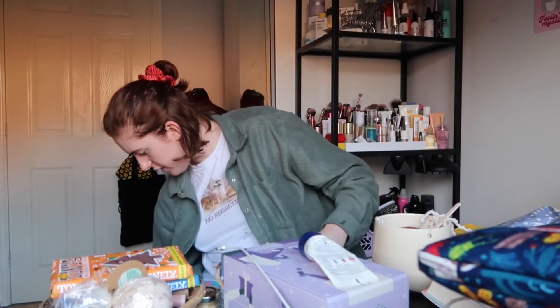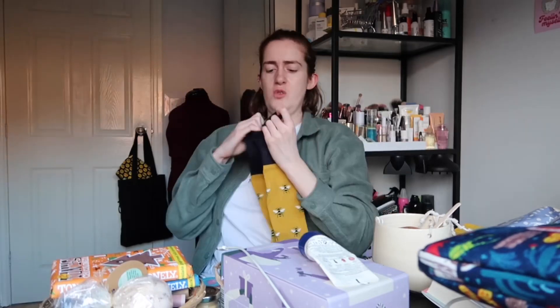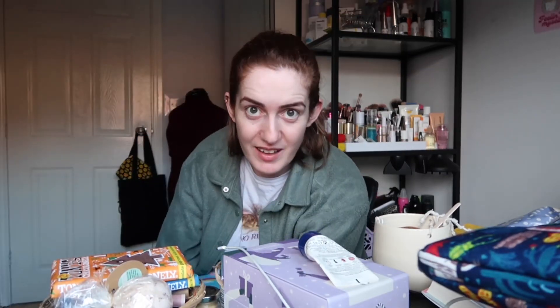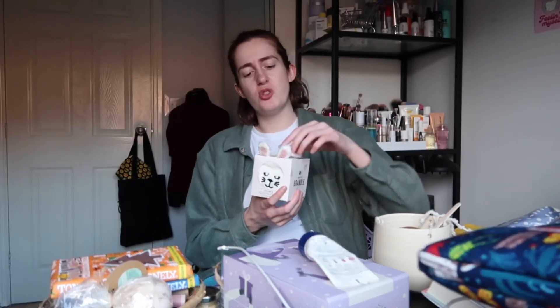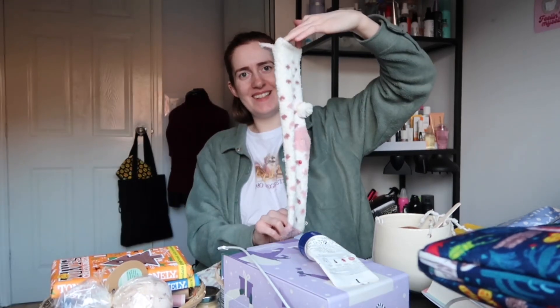Oh my god, it's more socks — we love socks. Little jewels, look at the length on them, gorgeous. I'm making a little pile of socks behind me — isn't that great content? Would you believe it's more socks? But how adorable is this though — look. Sweet freedom, Mr Bunny. We've got a little tail.